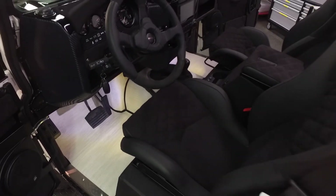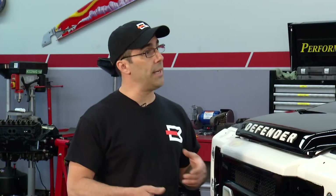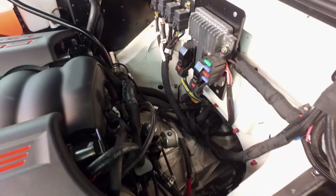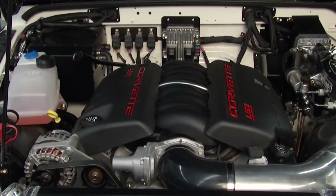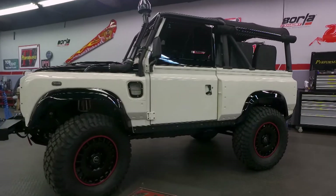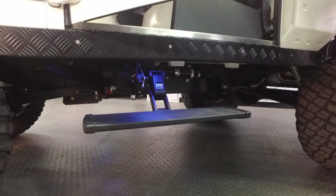This entire driveline has been set and dialed in so it drives like a modern vehicle, whether at highway speeds or off-road. One of the shortcomings of old-school/new-school combinations is getting the brakes and engine driveline to feel modern together. We use a hydraulically assisted braking system so that drive-by-wire from the modern engine is paired with a modern braking system. The customer hops in this vintage vehicle and it feels completely modern. Making sure the car doesn't rattle and has no excessive noise is a huge part of our quality control.